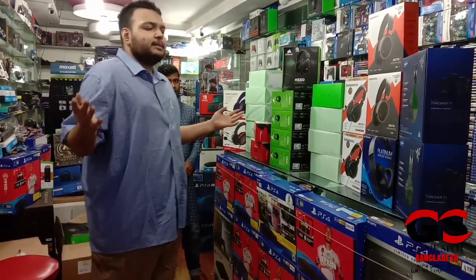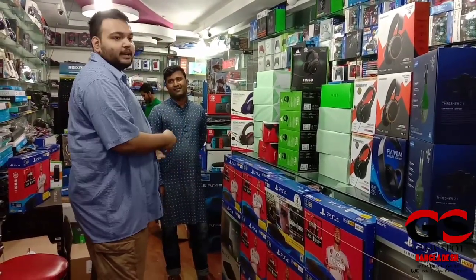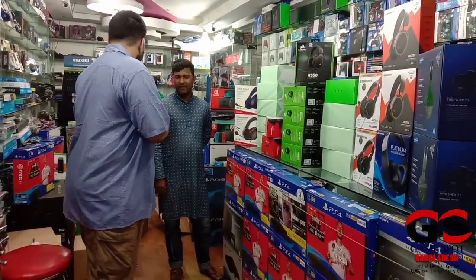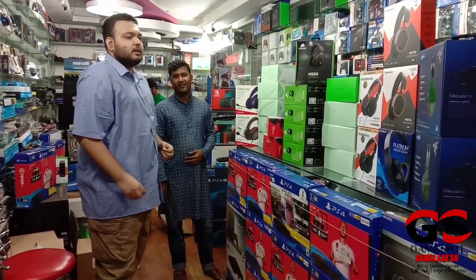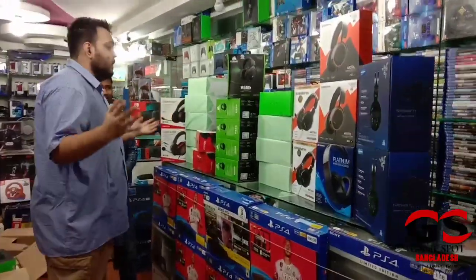I've been looking for a gaming headset for a long time, and I finally appeared in Yusuf Bhai's shop — this is what we call GameSpot. Over here I can see a lot of variety of headphones and I just can't make up my mind which one I'm going to buy.